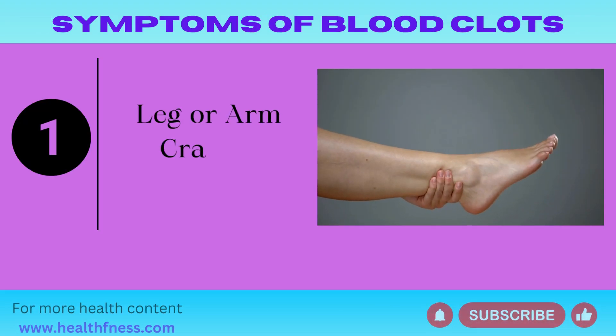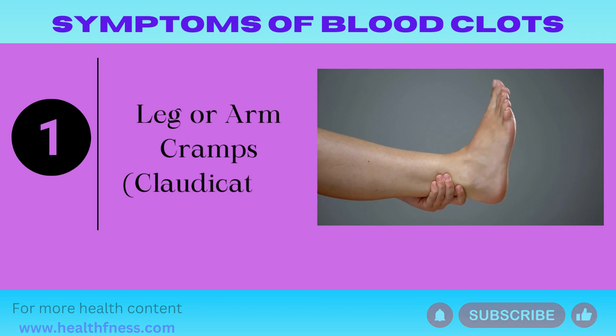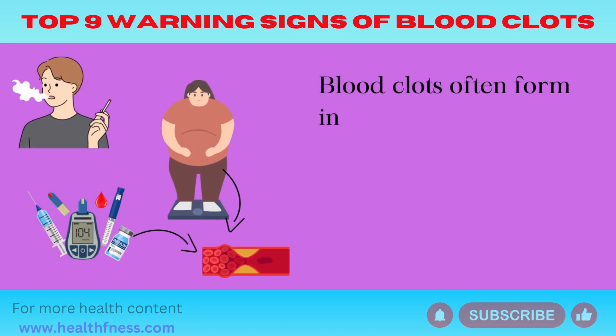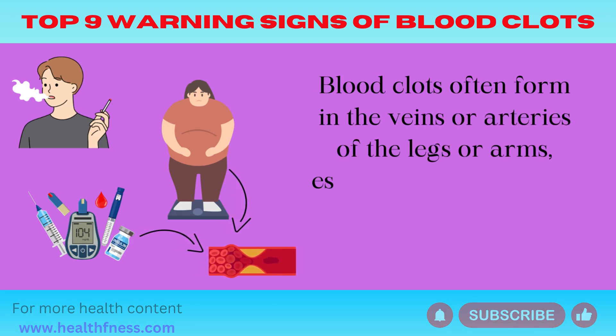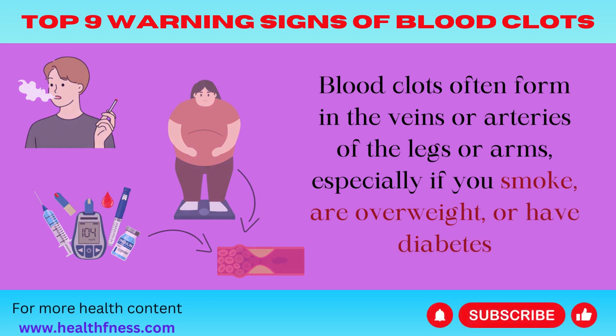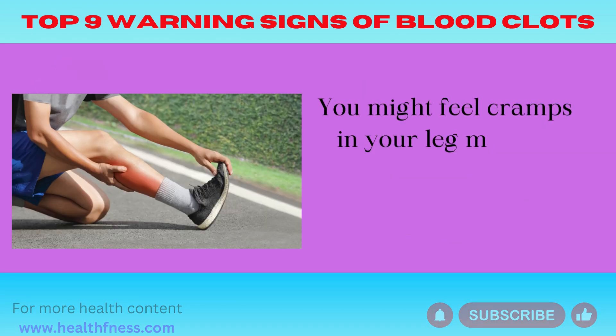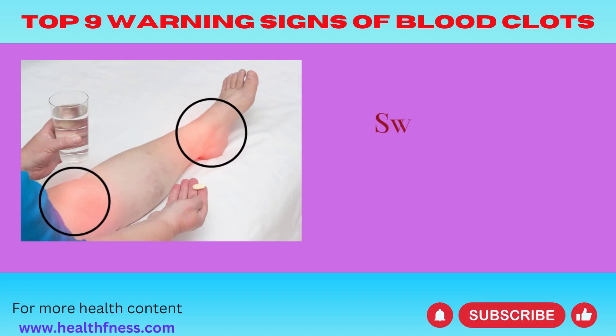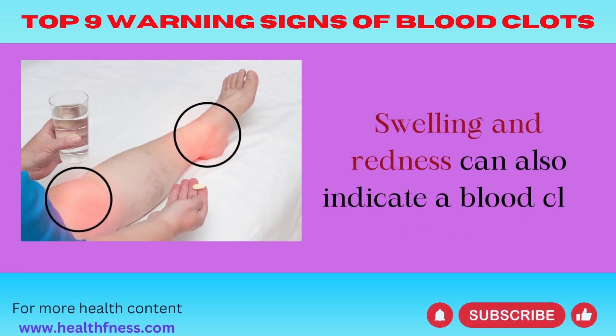Symptom 1: Leg or Arm Cramps (Claudication). Blood clots often form in the veins or arteries of the legs or arms, especially if you smoke, are overweight, or have diabetes. You might feel cramps in your leg muscles when you walk, and the pain goes away when you rest. Swelling and redness can also indicate a blood clot.